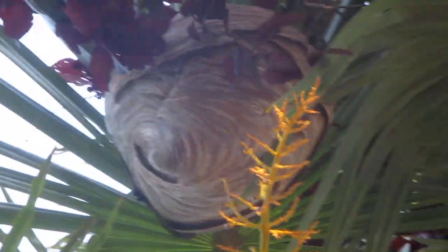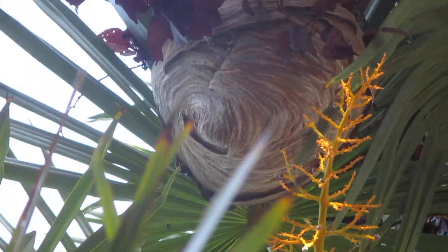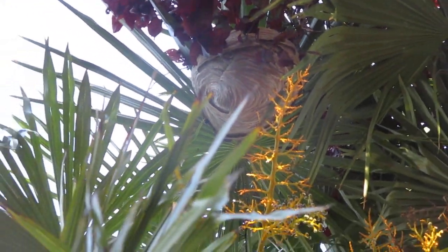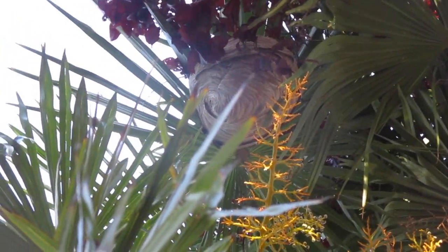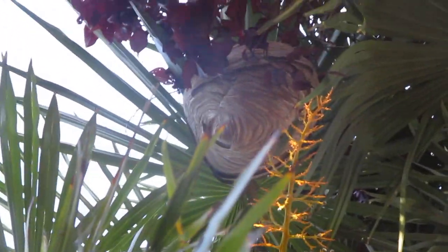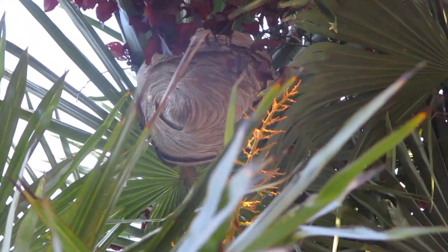Look at that. Great place to make it, though, in a palm. Smart wasps. Check it out, Chad — it's big, and it's high. Look at the size of it.